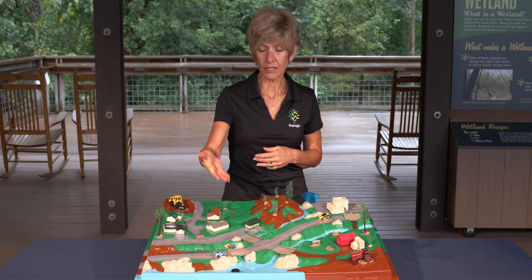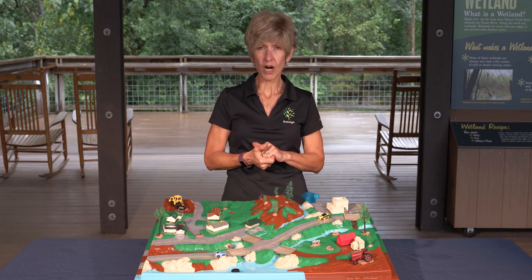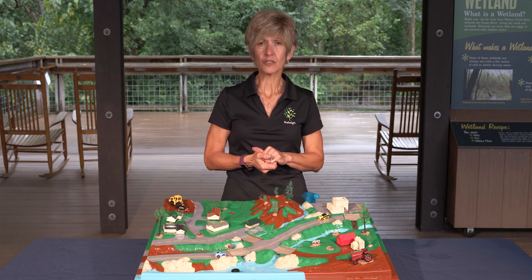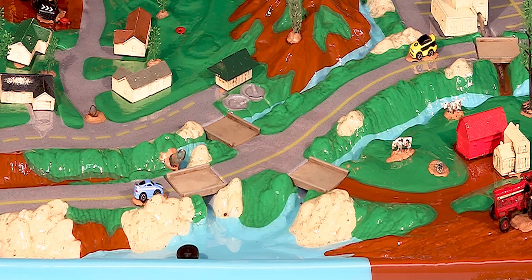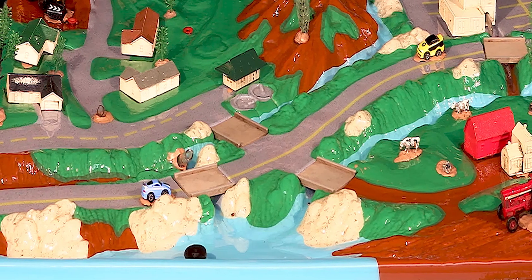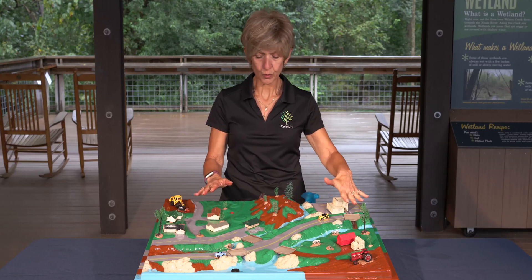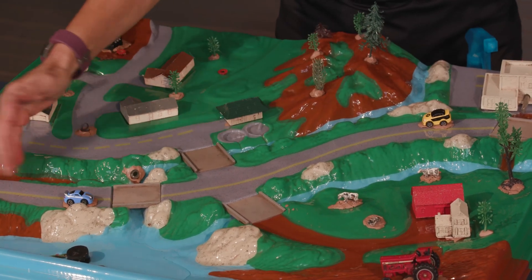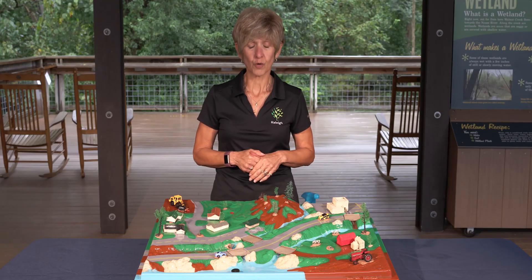Right now in our lake we have some pretty clean water. But once we start adding some pollutants to our watershed — and these are common pollutants that we see in use every day — things will change in that water. So let's take another look at the watershed again: residential buildings, commercial schools, roadways, storm drainage system, drainage ditches, and even farmlands. Now let's add our pollutants to our watershed.